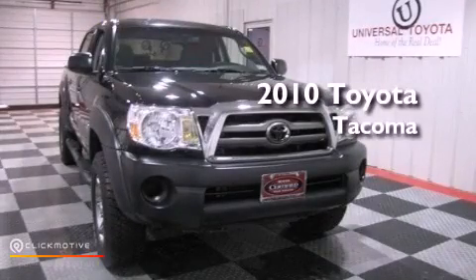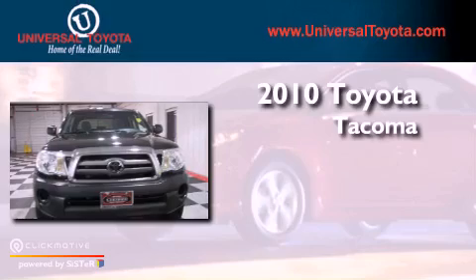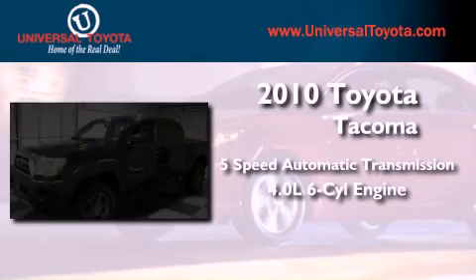This is a certified pre-owned 2010 Toyota Tacoma. This vehicle has seating for 5 adults and a 4.0L V6.